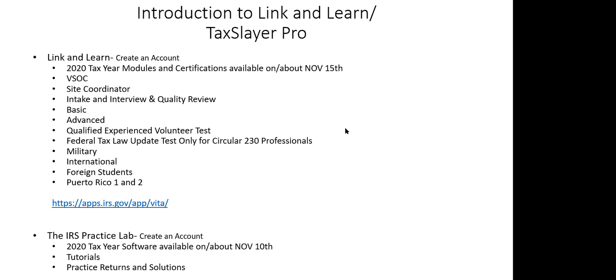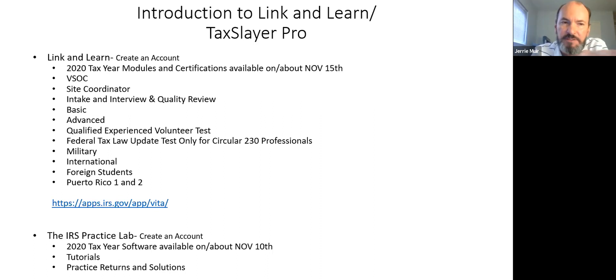The advanced certification adds topics like self-employment, capital gains and losses — more involved, but not overly complex. The Qualified Experience Volunteer Test is new this year: 20 questions, and if you pass, you're certified at the advanced level. At my site I require volunteers to certify in basic, advanced, and military. St. Killian's site coordinator will designate accordingly.